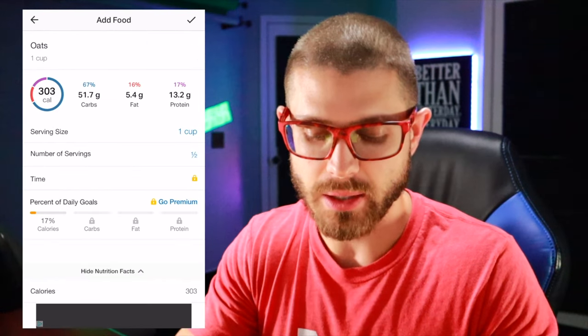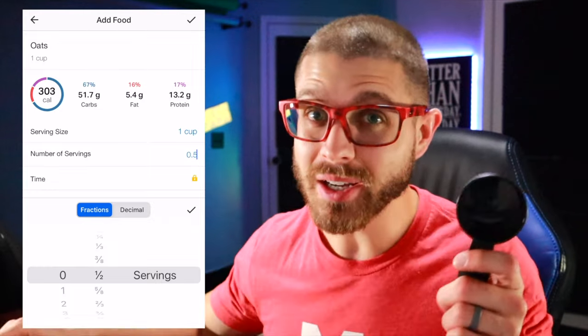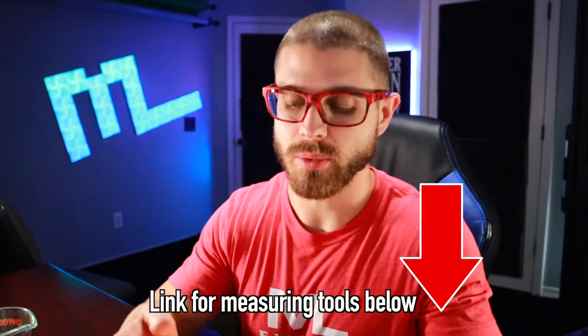There's a generic oats option, and then you can still put in your serving size — this is where I would highly recommend investing in something like a scale, measuring cup, or measuring spoons. Very important to be accurate with it.